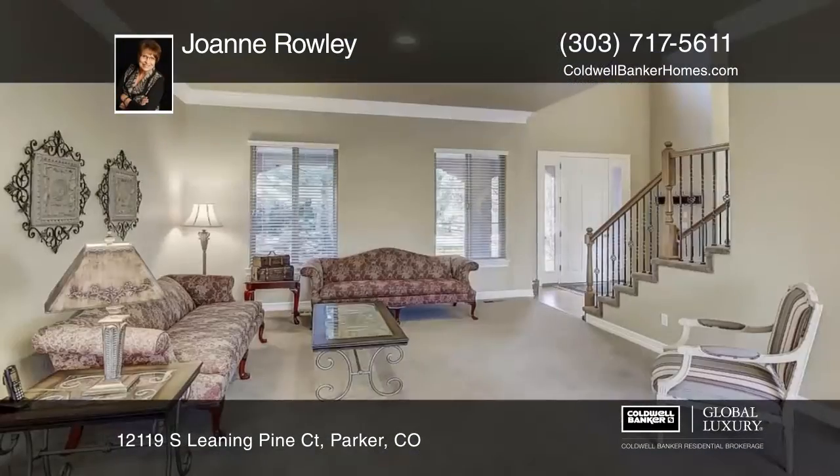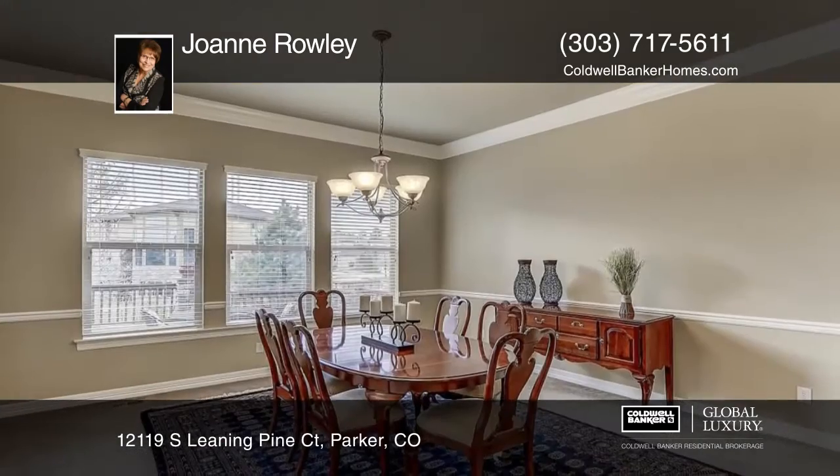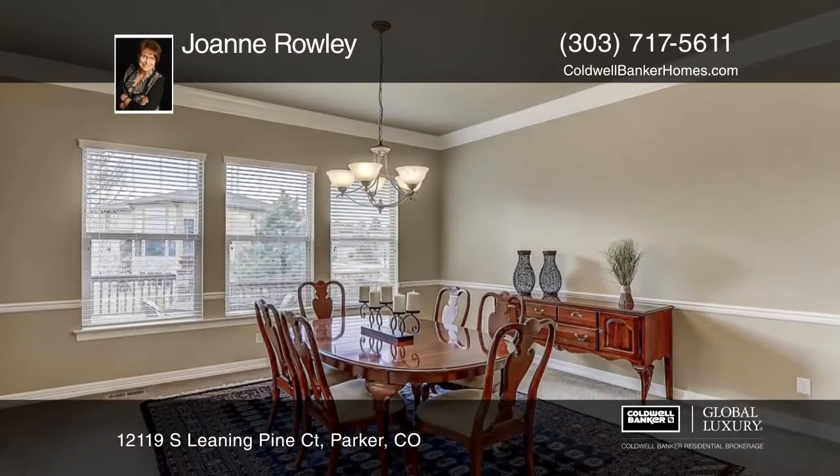Magnificent quality and detail is found throughout this two-story masterpiece. This is a quiet cul-de-sac in a park-like setting with mature pine trees.